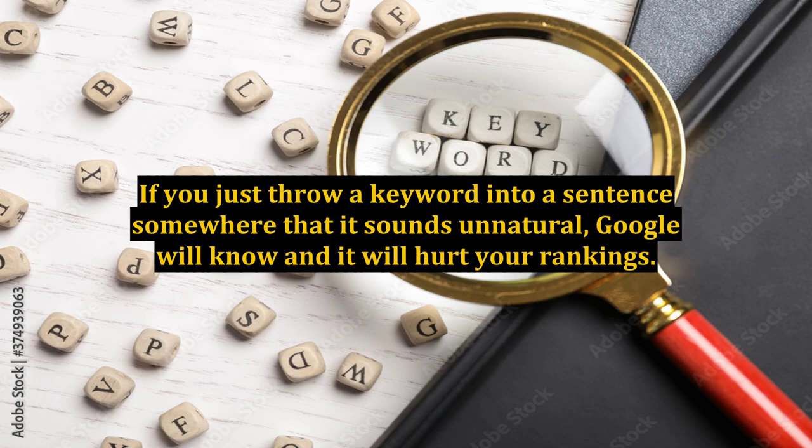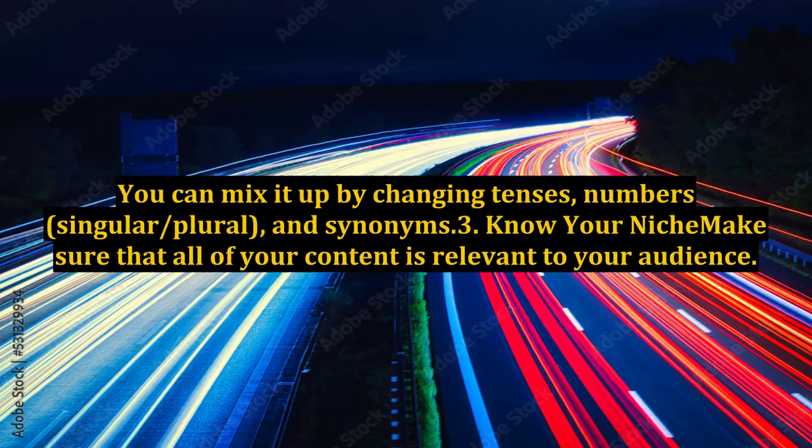If you just throw a keyword into a sentence somewhere that it sounds unnatural, Google will know and it will hurt your rankings. You can mix it up by changing tenses, numbers, singular, plural, and synonyms.